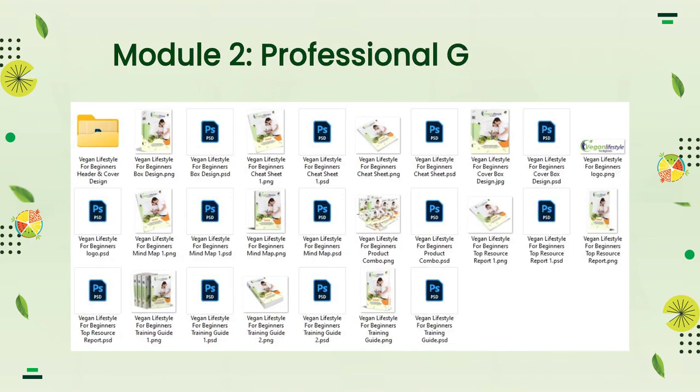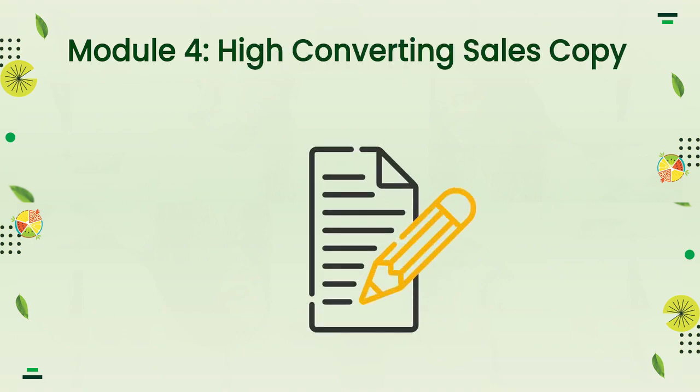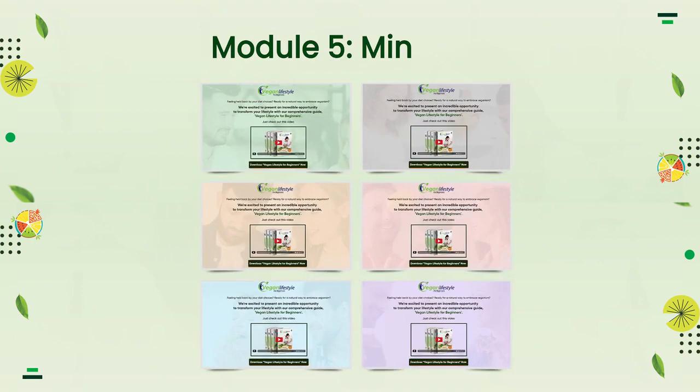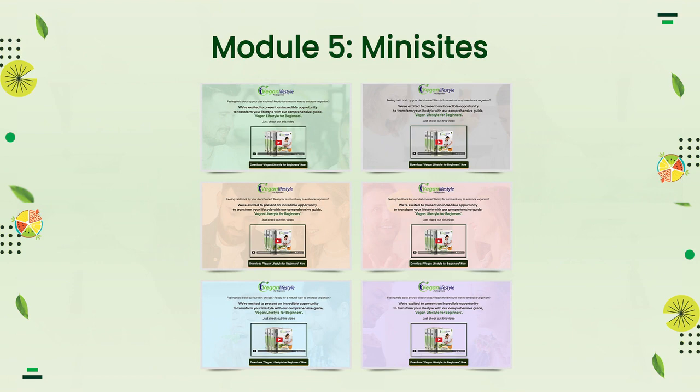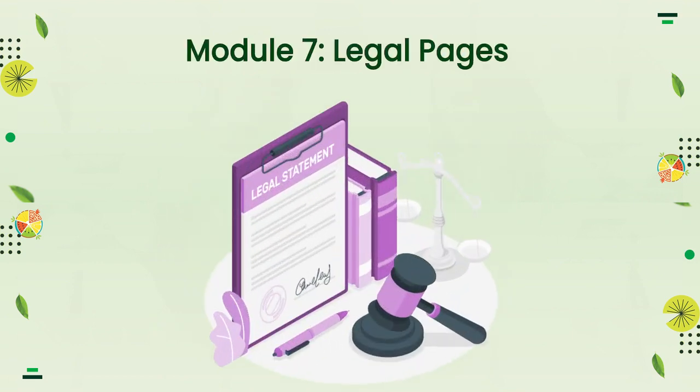Module 2: Professional Graphics. Module 3: Animated Banners. Module 4: High Converting Sales Copy. Module 5: Mini Sites. Module 6: Customer Sales Video. Module 7: Legal Pages.